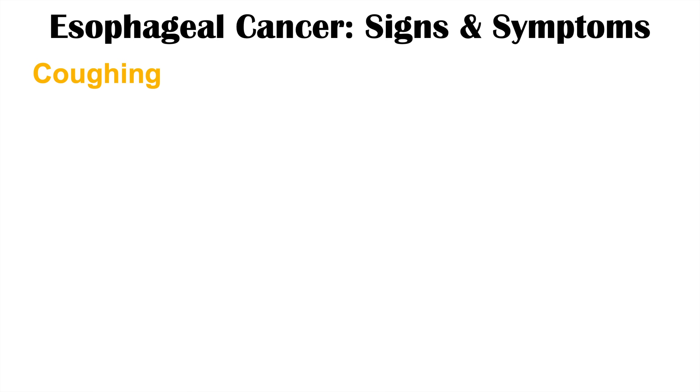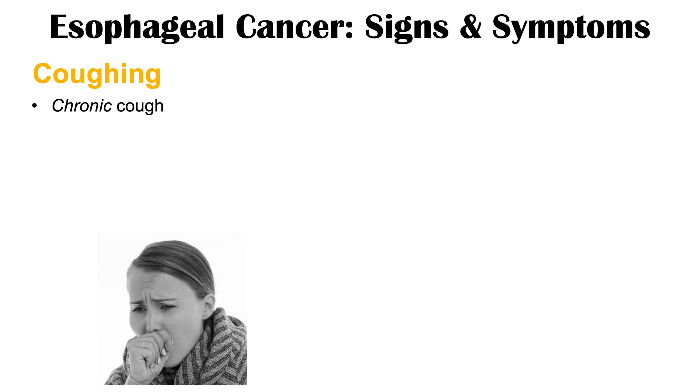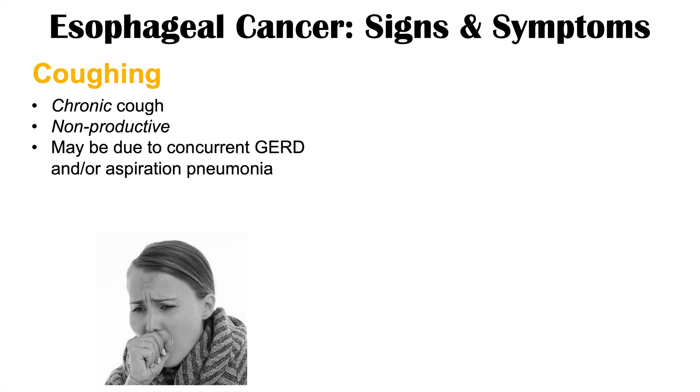We can also see coughing with esophageal cancer. This is going to be a chronic, persistent cough that can last for many months. It's most often nonproductive, although it could be productive in the case of pneumonia. The cough can be due to concurrent GERD — acid reflux causing a chronic nonproductive cough — or due to aspiration pneumonia from food particles getting into the airways.